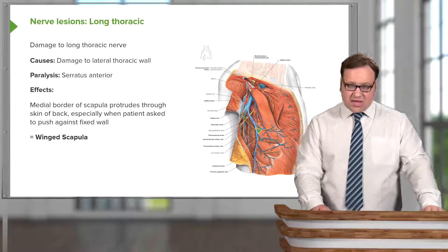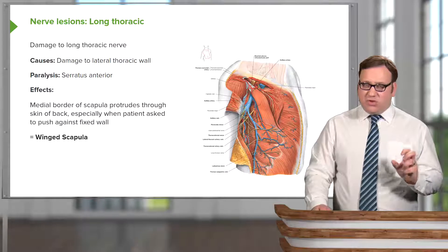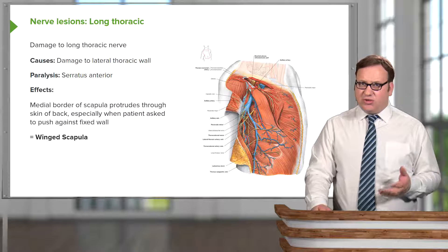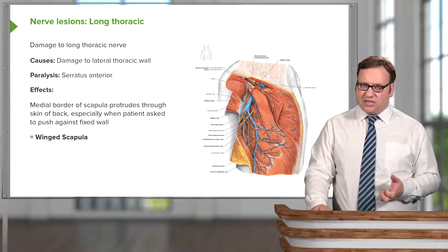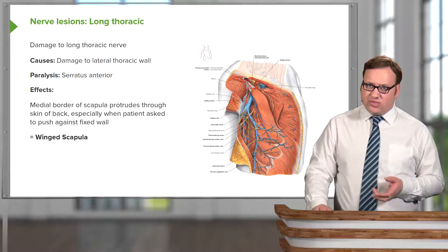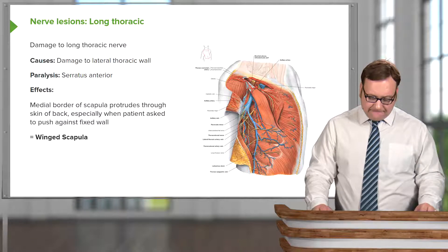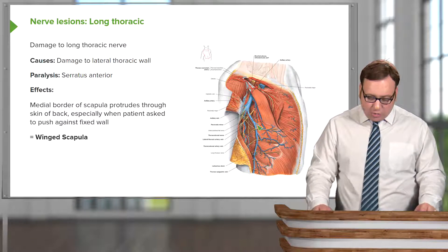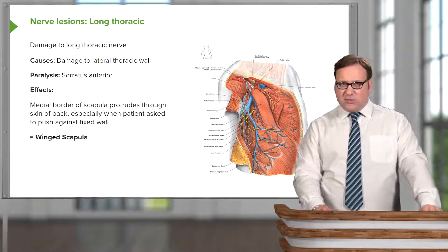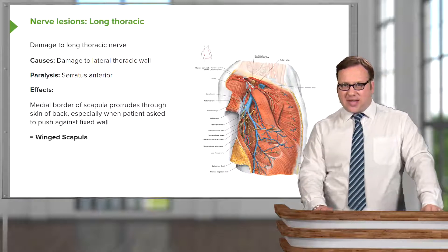Damage to the long thoracic nerve from the brachial plexus can be due to damage to the lateral thoracic wall — from a fight, or surgery on the lateral chest wall. If there's surgery on the breast, or removal of lymph nodes in this region, the long thoracic nerve could be damaged. The effect is that the medial border of the scapula would protrude through the skin, especially when the patient is asked to push against a fixed wall. This is known as winged scapula.